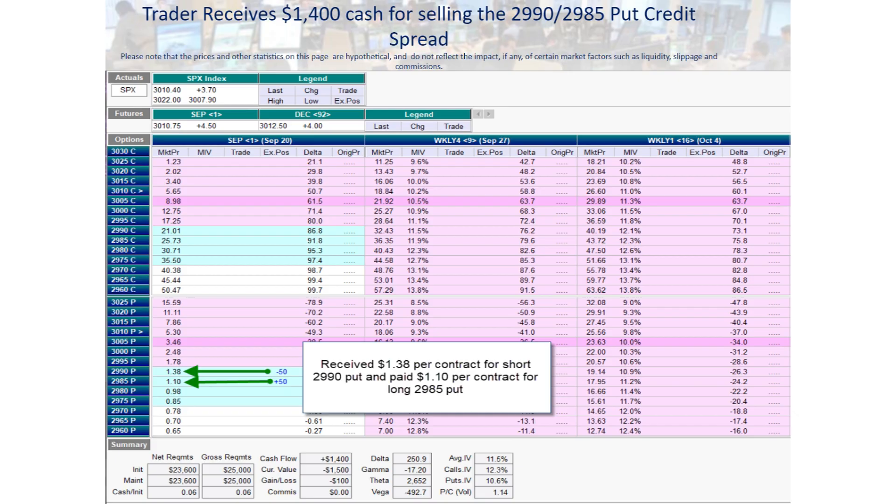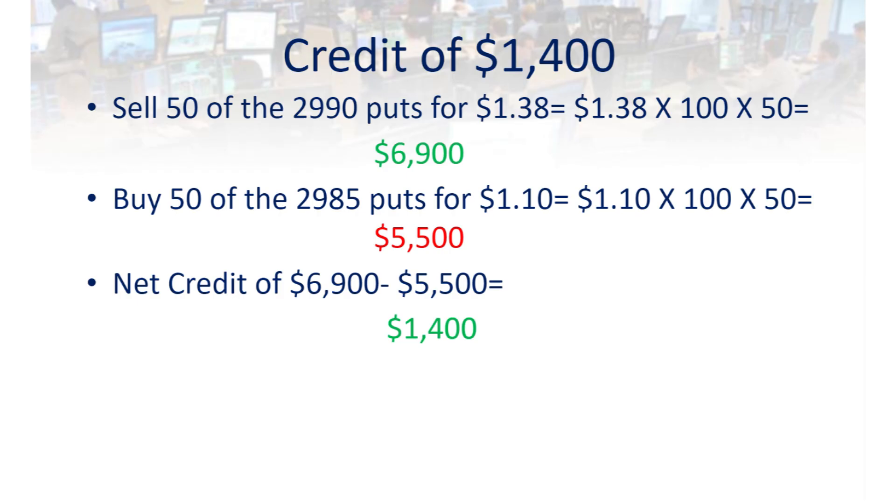This trader's goal is to bring in at least $1,250 each trade when he first initiates the trade. In this case, he sold 50 of the $2,990 puts for $1.38. The math is $1.38 times 100 — because he gets $100 for each point below the strike price of $2,990 if you own that put — times 50, for a total cash infusion into his account of $6,900. He simultaneously pays out $1.10 per option for protection, so if the market really tanks, there's a limit to how much of a hit he'll take. That protection cost him $1.10 times 100 times 50, for a total cost of $5,500. So net, he brings in $1,400 for these 50 credit spreads.